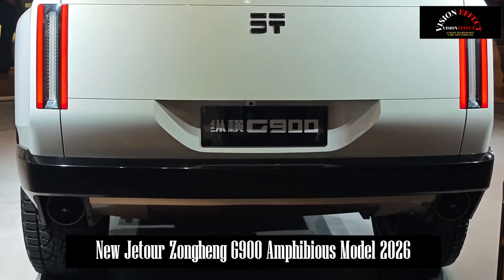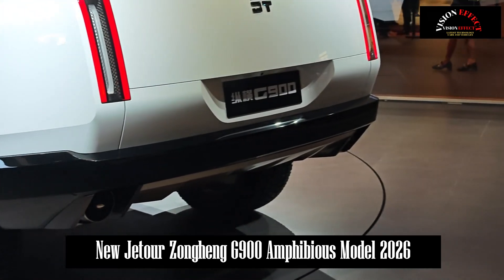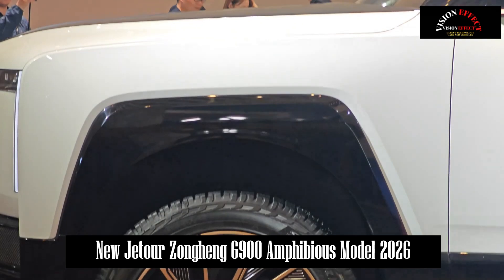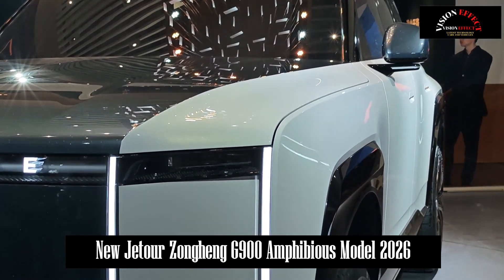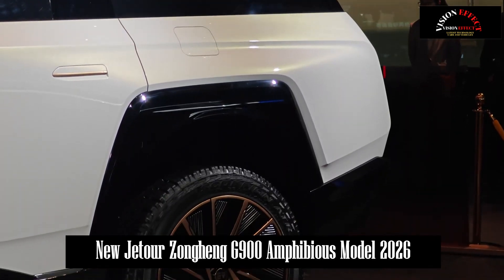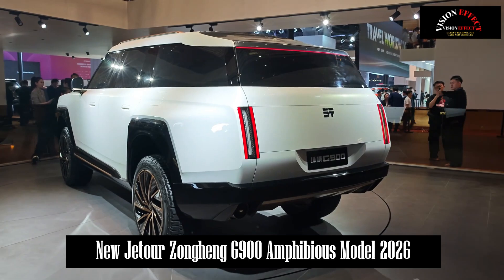Battery life is also a relatively important issue. The Jetour G900 is equipped with a double-layer Kirin battery based on an 800V platform. In addition to having an IP68 waterproof rating, the charging efficiency can reach 20% to 80% charge in just 6 minutes — very good news for consumers worried about range anxiety.